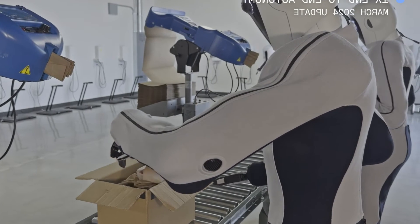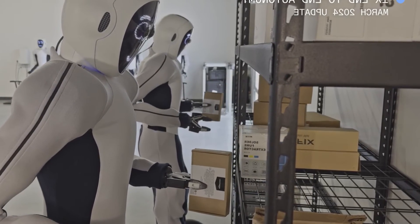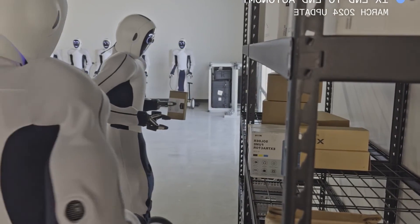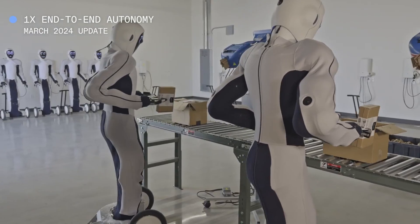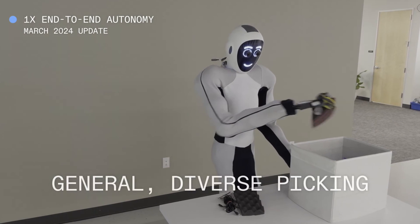As we witness the rapid progression of the 1x EVE Robot, it's clear that the future of autonomous humanoid work is accelerating at an unprecedented rate. The implications of such advancements are vast, ranging from domestic help to industrial automation. With OpenAI's continued support, EVE is poised to redefine our expectations of what robots can achieve.